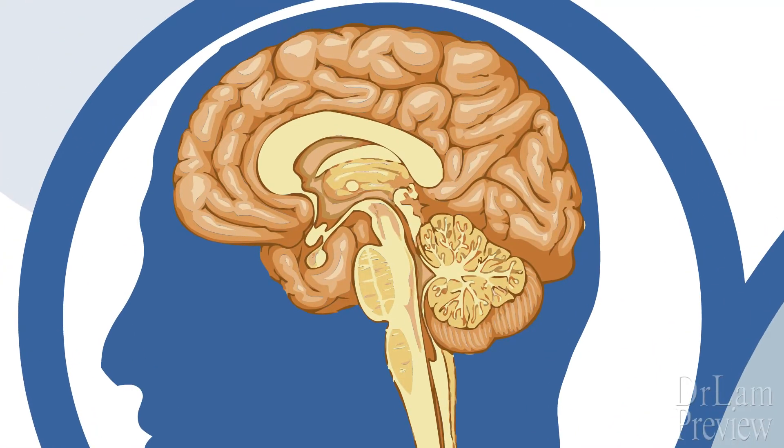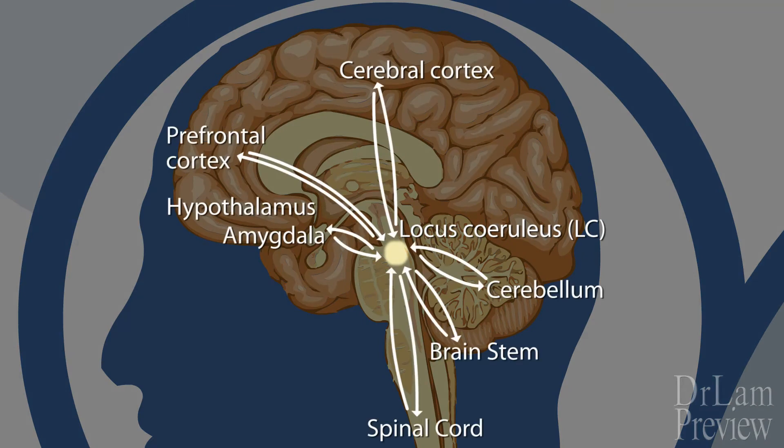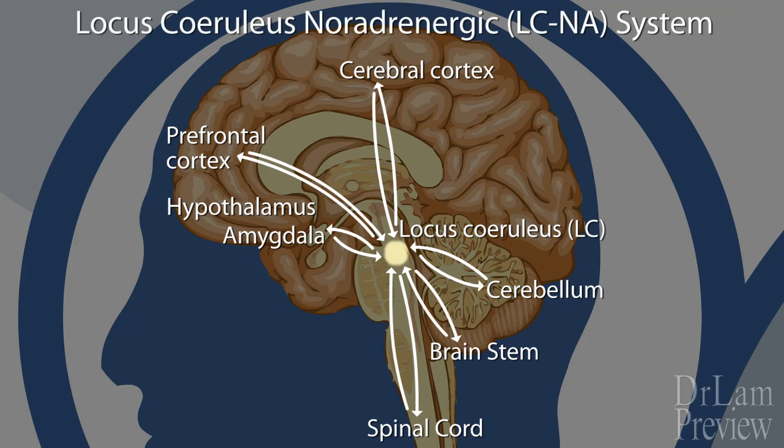Aside from being the principal production site of norepinephrine in the brain, the LC is also connected on the output side to many parts of the central nervous system, including the spinal cord, brainstem, cerebellum, hypothalamus, amygdala, as well as the cerebral cortex. It's a two-way street with many directions — a collaborative network of information flow to and out of the LC. Collectively, the LC and the areas of the CNS affected by the norepinephrine it produces are described as the LCNA system, which stands for locus coeruleus noradrenergic system. Noradrenergic is the same as norepinephrine.